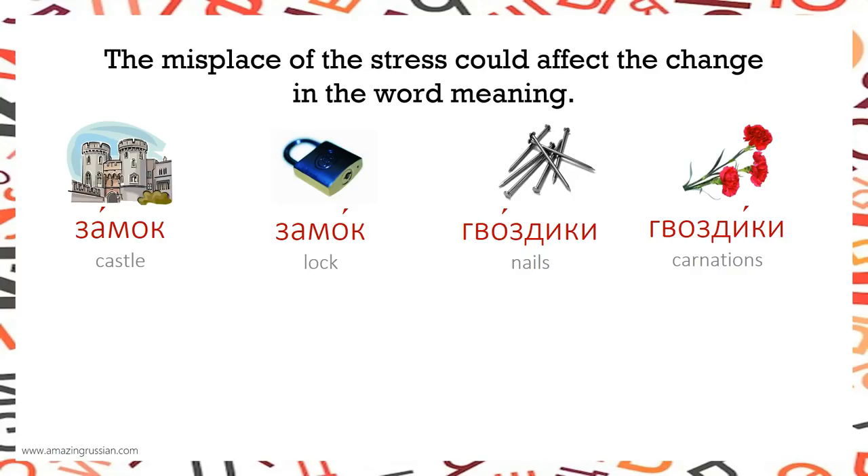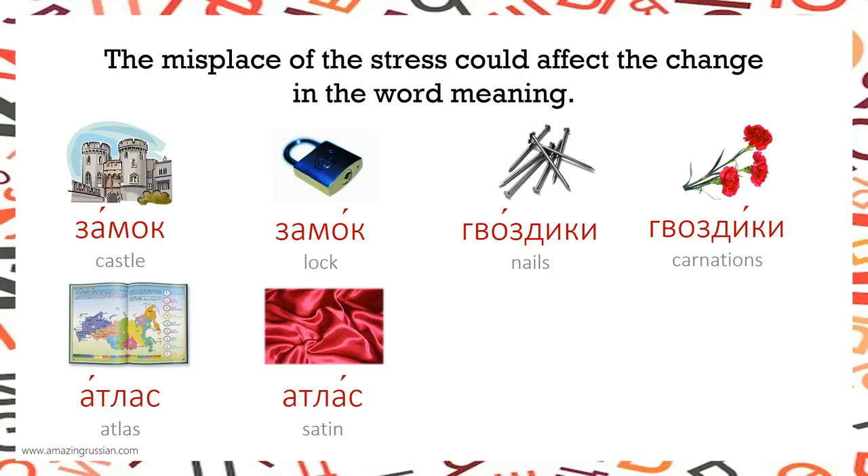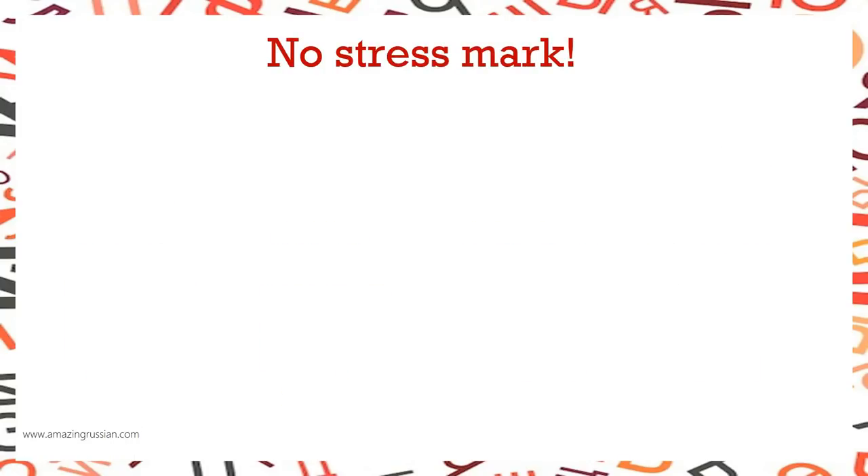More examples of stress changing meaning: ГВОЗДИКИ / ГВОЗДИКИ, АТЛАС, ДУХИ / ДУХИ. When we do not mark stress, the stress mark is not needed when it's a one-syllable word.